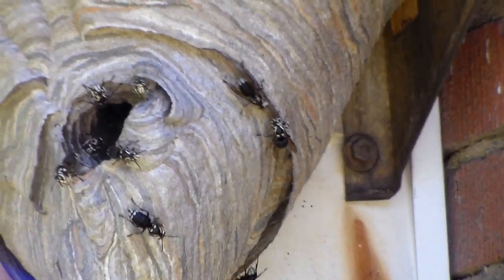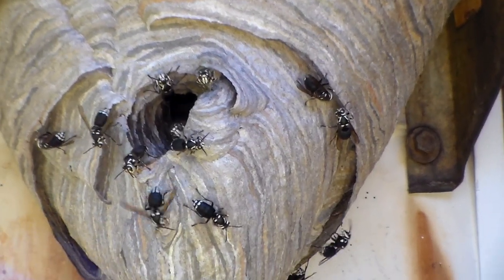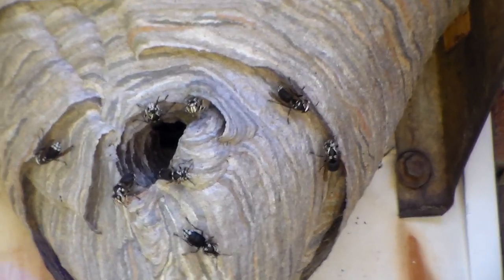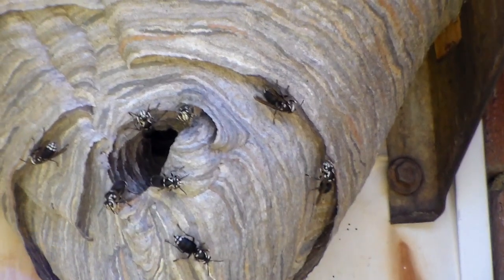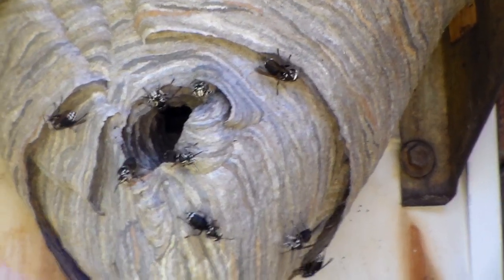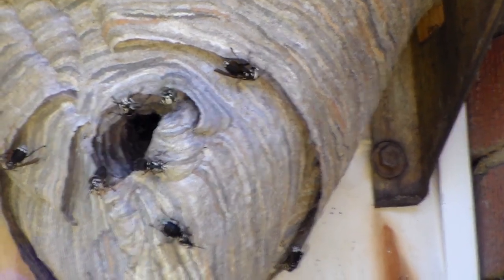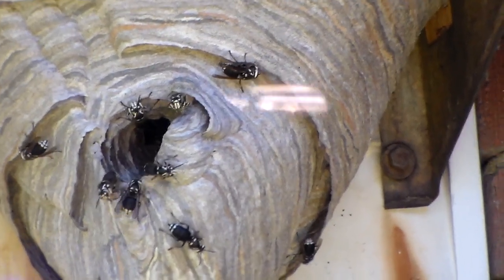My general rule of thumb is that if it's in a place where it's kind of out of the way and somebody's not likely to accidentally bump into it, then I leave it stay. But you don't want to bump into one of these things because these hornets are aggressive. They can sting you multiple times. And if you disturb the nest, that whole nest is going to come out at you. There's between 100 and 400 workers in a nest like this that will all defend the nest.